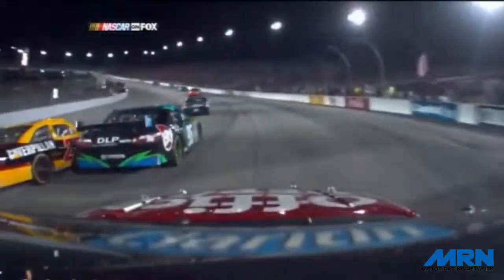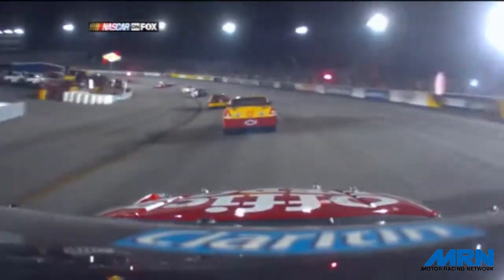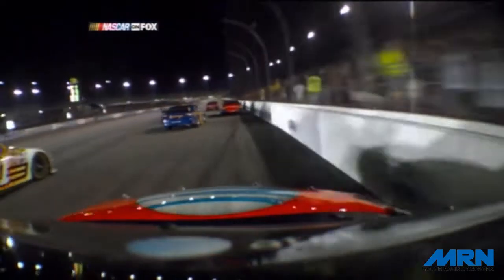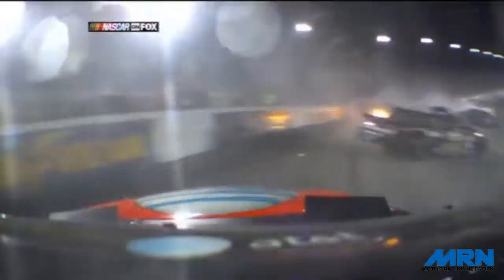Which initially began — it looks like JJ Yeley tagged the wall first. He was racing. The replay on the Sprint Vision screen here shows he was racing right in front of Carl Edwards. Carl was trying to clear the lap traffic. There may have been some contact there that turned JJ into the wall. Once he got loose and that car kind of kicked back off the wall, then the chain reaction began.